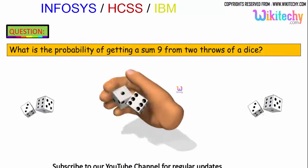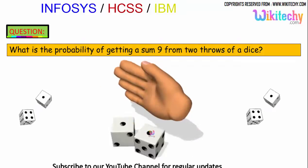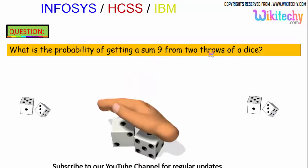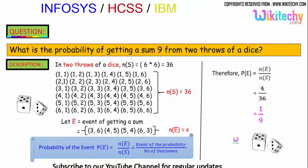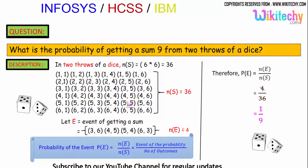Let's move on to the next probability problem. What is the probability of getting a sum of 9 from 2 throws of a dice? In 2 throws of a dice, the total sample space is 36, as we saw in the previous problem.